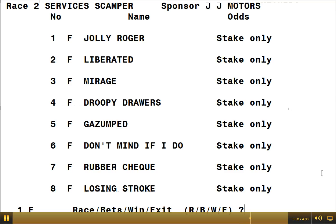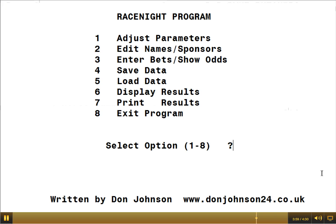To do that, you would go to the main menu — so if we go to exit, you can see you're at the main race night program menu, where you have the opportunity to adjust various parameters, edit the names of the sponsors. Option three is where we were just entering the bets. You can also save data, load data, display results, print results, and exit the program.